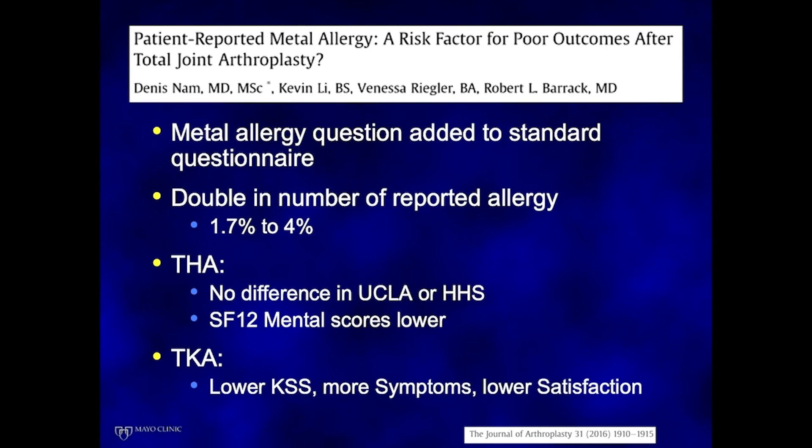A study out of Washington University looked at questionnaires for screening patients. They added a metal allergy question to their standardized questionnaire around 2010 and found that doing so doubled the number of patients reporting a metal allergy. When they looked at outcomes, total hip patients showed no difference in functional scores, but did have significantly lower mental health scores. For total knees, these patients had lower knee society scores, more symptoms, and lower satisfaction overall.